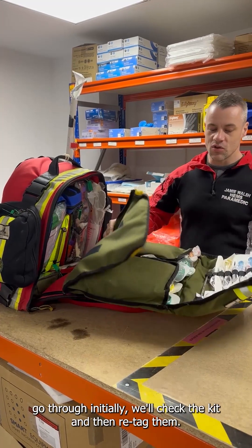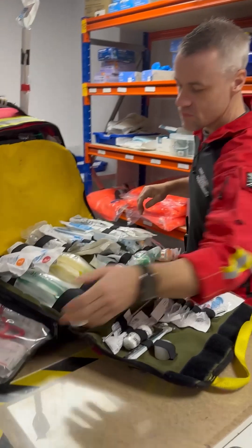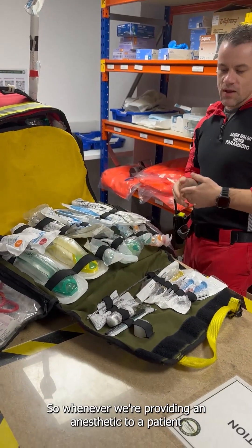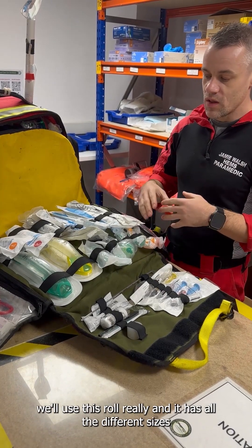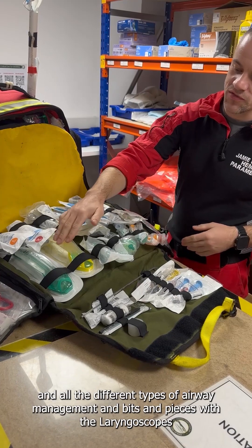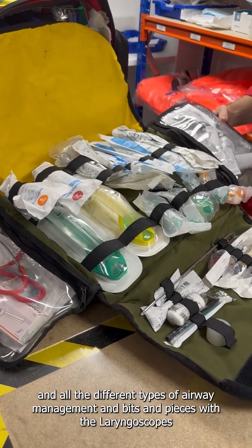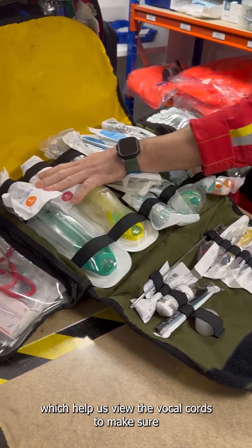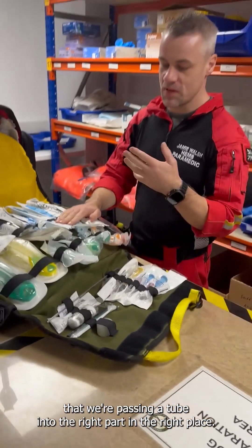When we go through them initially we'll check the kit and then re-tag them. This one specifically is the airway roll. Whenever we're providing an anaesthetic to a patient we'll use this roll, and it has all the different sizes and types of airway management bits and pieces, with laryngoscopes which help us view the vocal cords to make sure we're passing a tube into the right place.